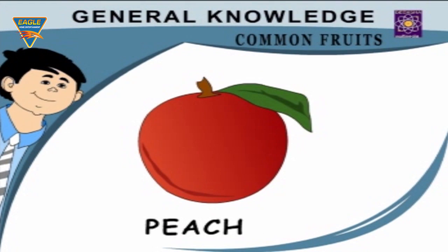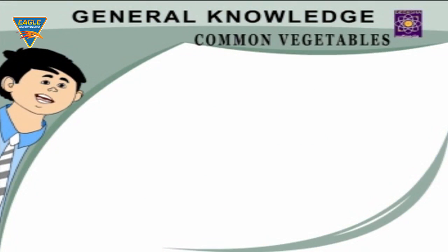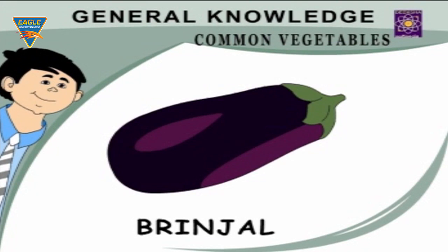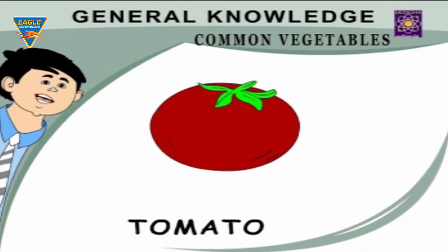Peach — a juicy round fruit. Apricot — grows in hilly areas. Common Vegetables: Brinjal — violet in color with a crown. Peas — green round seeds in pods. Tomato — a red juicy vegetable.